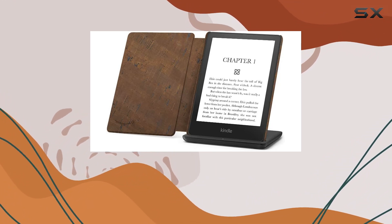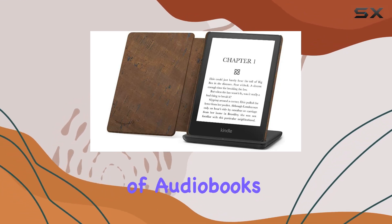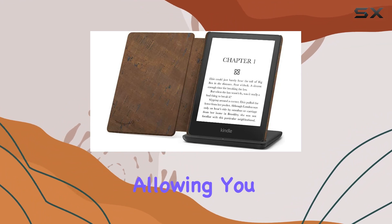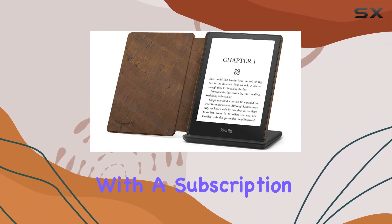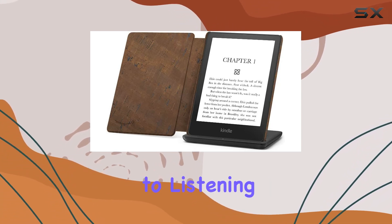And if you're looking for more, the Kindle Unlimited subscription offers access to over 2 million titles and thousands of audiobooks. The Kindle Paperwhite Signature Edition is also Audible-ready, allowing you to go hands-free with a subscription and Bluetooth headphones or speakers. This makes transitioning from reading to listening seamless.